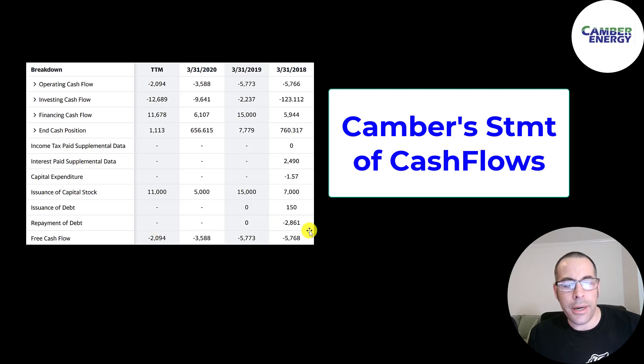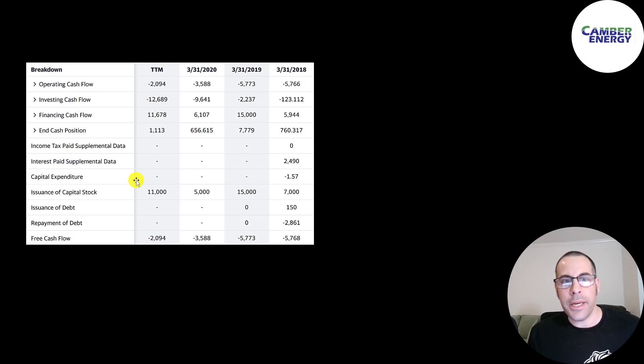Since they lose money each year, they issue stock to fund their business. They issued $7 million in 2018, then $15 million, $5 million, and $11 million. Every time a company issues stock, it dilutes the current shareholders, making their shares less valuable.